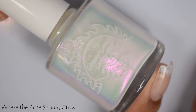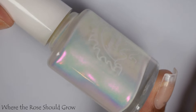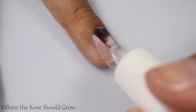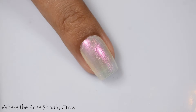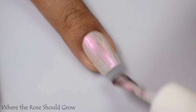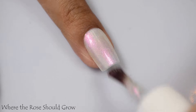Where the Rose Should Grow is described as a snow white filled with pink to purple shimmer that shifts to orange, gold, and green. We have another crelly type of formula here. I chose to take this one up to three coats. Now, if you have shorties or you're rocking nubbins, I think two coats might do you good — with the caveat that this is a very crelly type of formula and it is a shimmer bomb.